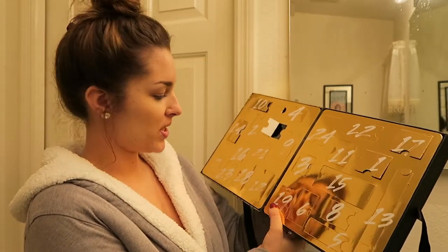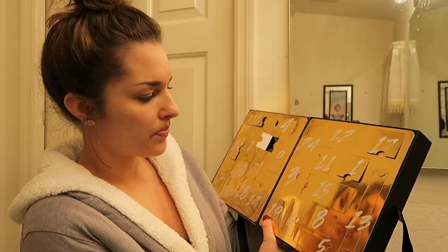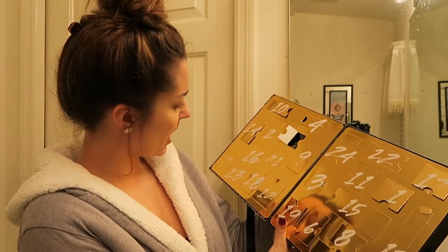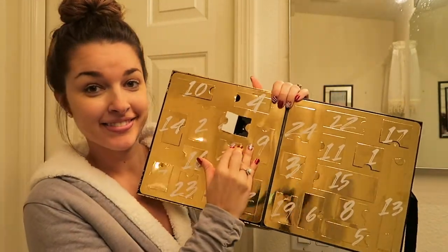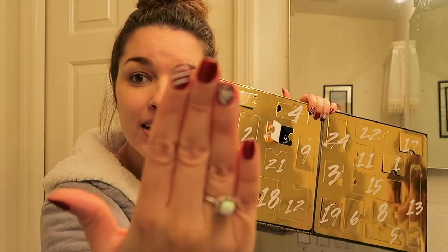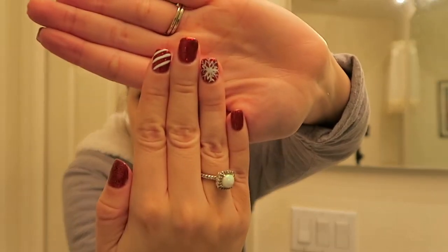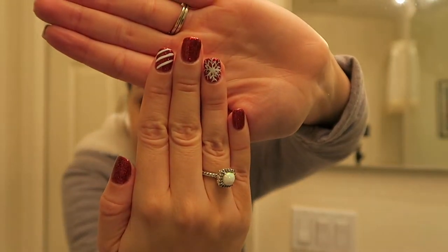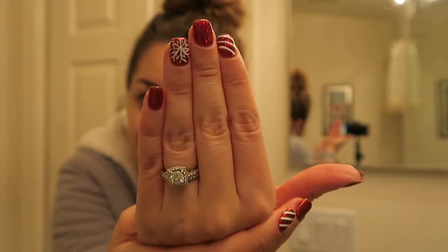So door 21 — I got my nails done today. Check it out, I want to show you guys my nails. I know that was really random, but seriously, look how festive they are. Aren't they the cutest? They have a little snowflake and they're glittery. I just think they're the most adorable.